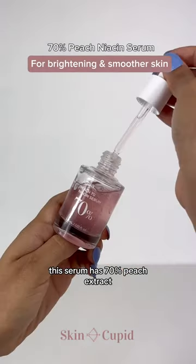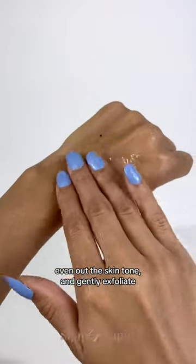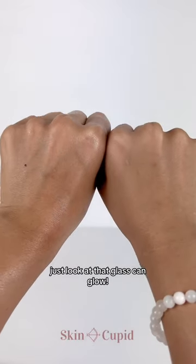For a bright and smoother complexion, this serum has 70% peach extract and betaine salicylate to deeply nourish, even out the skin tone and gently exfoliate. Just look at that glass skin glow.